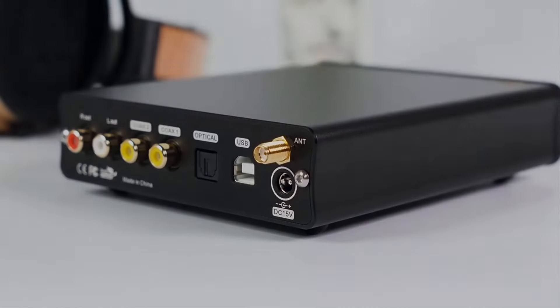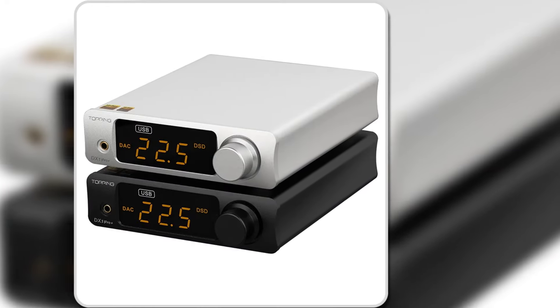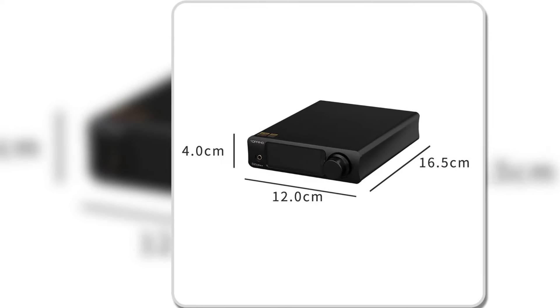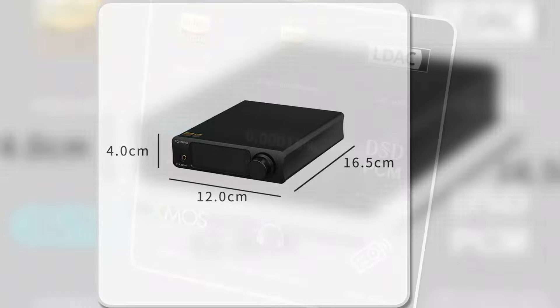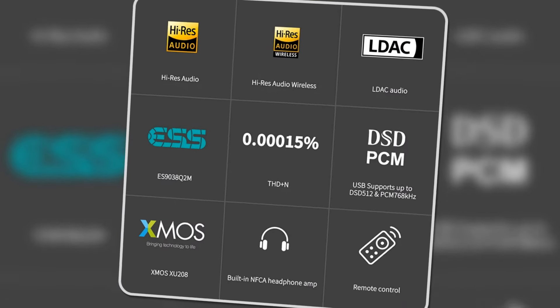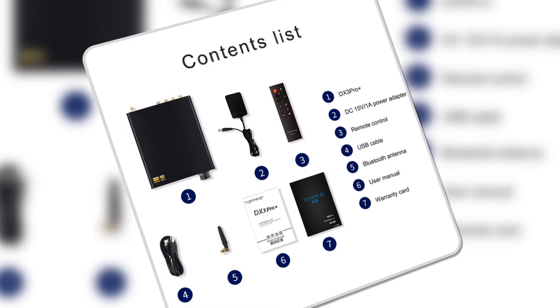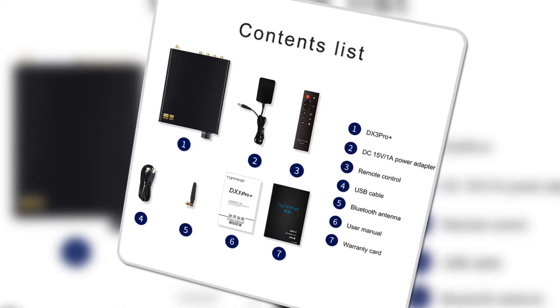Whether you're connecting via USB, coaxial, or optical, this DAC offers seamless compatibility with phones, media players, and PCs. The built-in headphone amp adds an extra layer of flexibility, allowing you to use it with a wide range of headphones and speakers. Perfect for audiophiles and casual listeners alike, the DX3 Pro Plus is the ultimate blend of performance and portability.